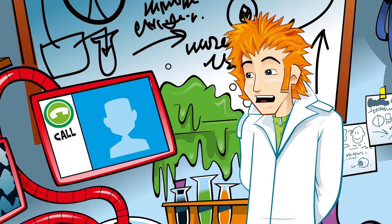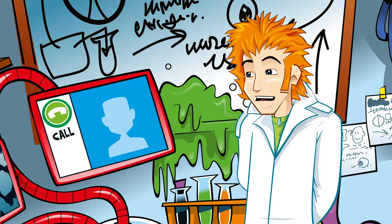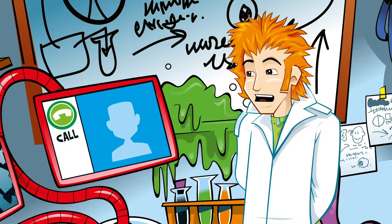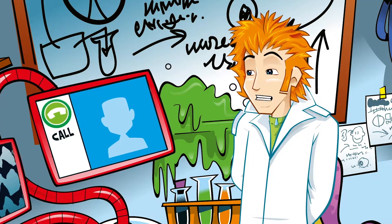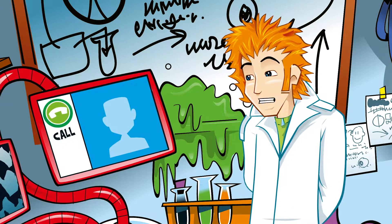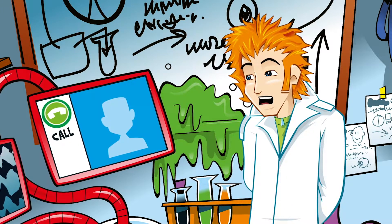These bones are found in the middle ear and their job is to move sound waves that come from the outer ear to the inner ear. They also help make sounds quieter before they reach the inner ear. Together, these bones are called ossicles, which literally means little bones.